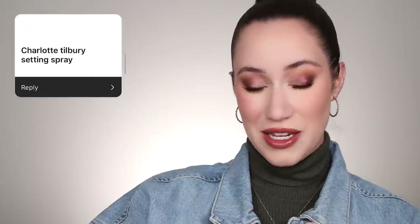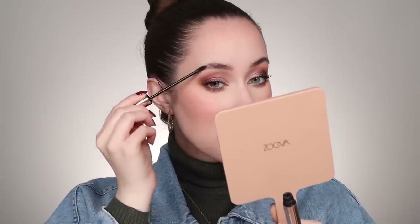For setting spray, someone mentioned the Charlotte Tilbury setting spray, which is something I love and still use — it's in my current fall routine. I'm spritzing the face with it, then once it's halfway dry I like to take my sponge and press it down into the skin. You can see how it makes the highlighter pop and everything look so smooth. Then I'm setting the brows with a clear brow gel from Patrick Ta.